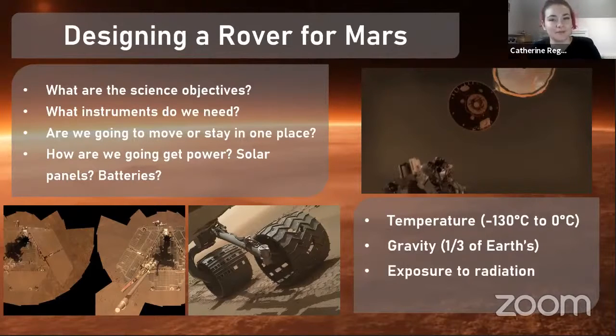Mars is also really exposed to radiation. On Earth, we have an amazing protective bubble called our magnetosphere that protects us from harmful radiation from the sun. Unfortunately, Mars does not have a protective bubble like we do. This means radiation can reach a rover or machinery we've placed there — it could fry the circuits, cause a lot of damage, or give us false readings. So when designing these components, we need to protect them from this really harmful radiation.